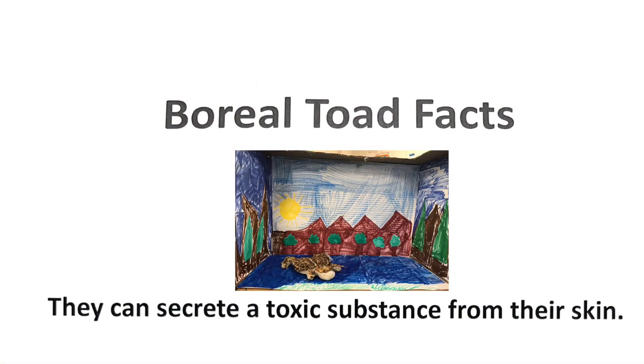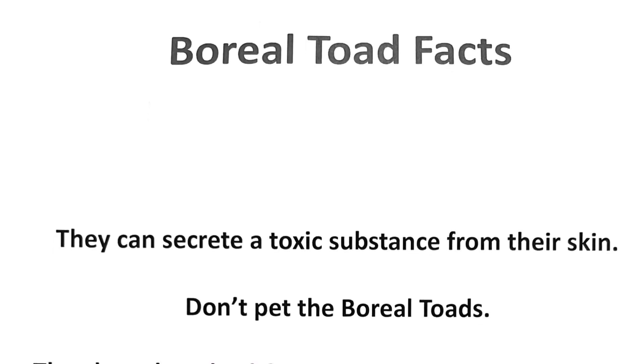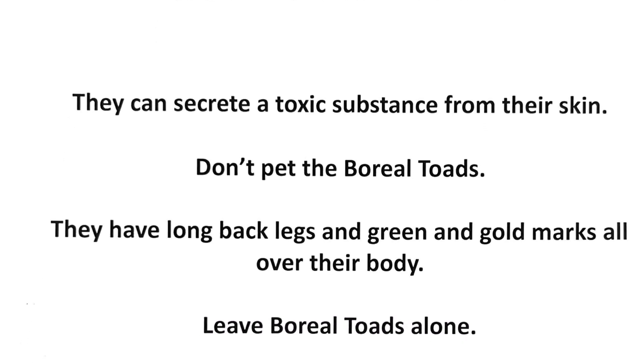They can secrete a toxic substance from their skin. Don't pet the boiled toes. They have long back legs and green and gold marks all over their body. Leave the boiled toes alone.